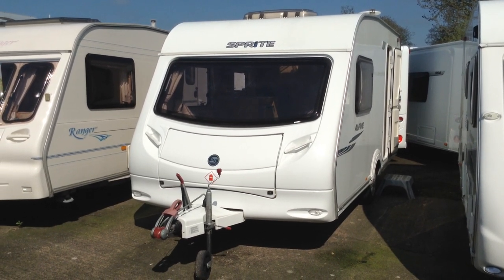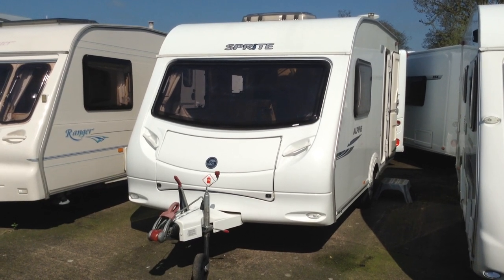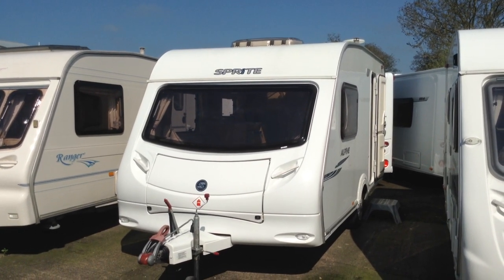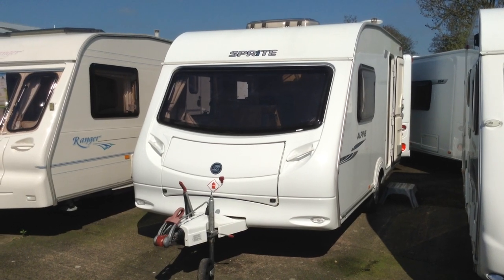Hi, it's Garret Broadlay. Today I'm going to show you around this 2009 Sprite Alpine 2. It's a two-berth touring caravan, super lightweight at 1160 kilos. That's the gross weight, the all-up weight, or the MTPLM.